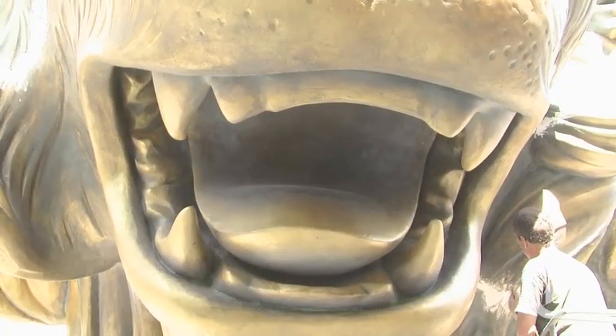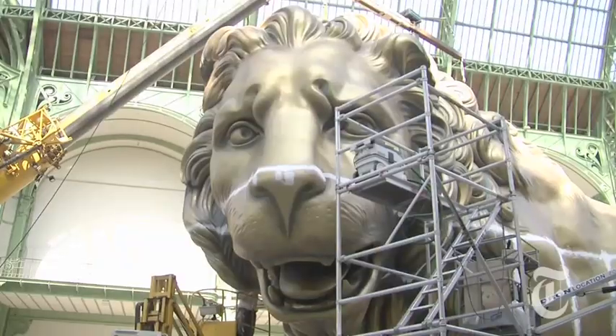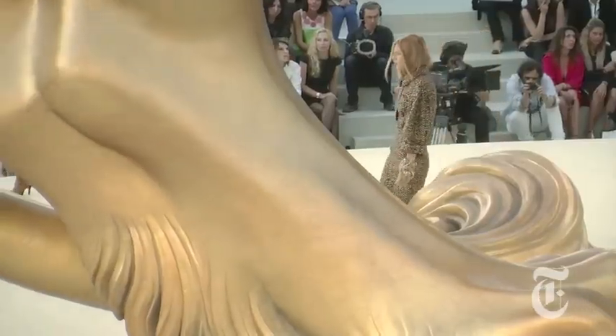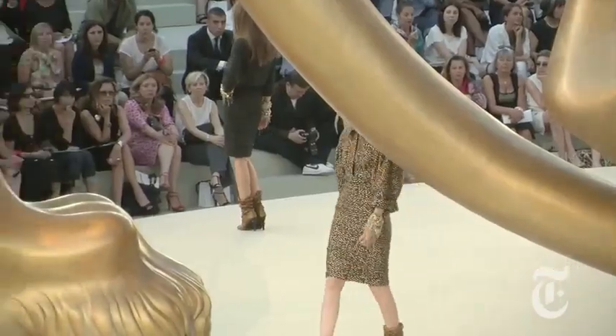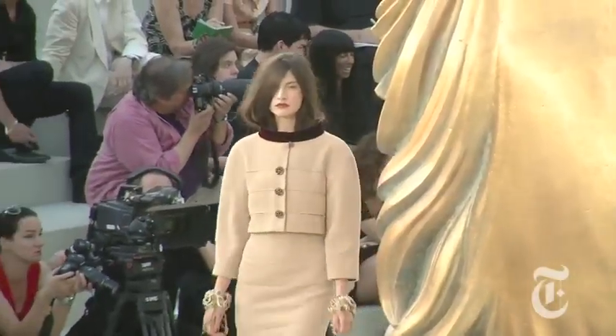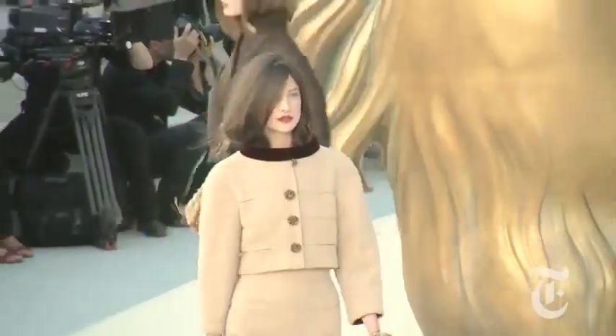How was this enormous lion made? Is it the same as building a stage set, or is it different because you've got the models walking around? It's not exactly the same as in theaters, because there, sets are built to be seen from the front, whereas here models will move around the set and the public will be seated all around it. So the set needs to be flawless — not only from the front, but also from the sides, and even on top because of the cameras.